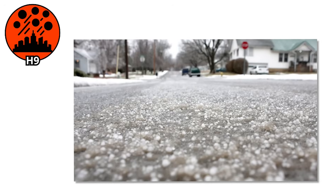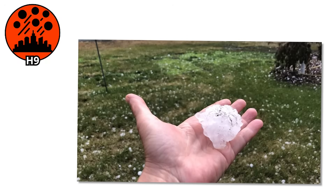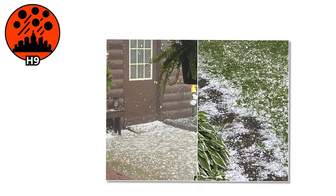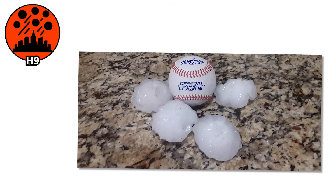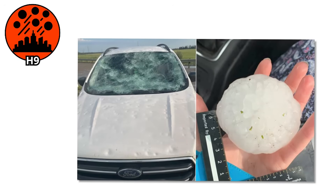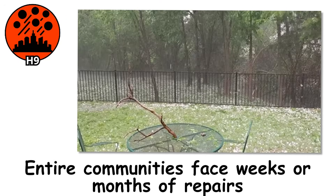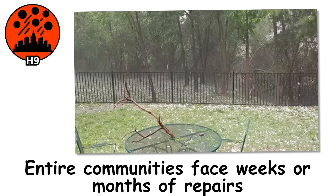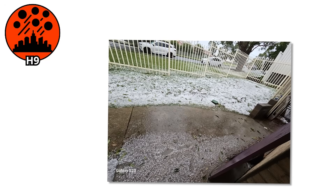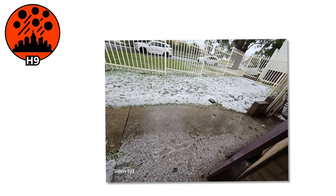It remains one of the deadliest hail events ever recorded. That storm erased crops, shattered homes, and stunned meteorologists around the world. The thunderstorm must sustain violent updrafts capable of lifting and suspending ice chunks the size of grapefruits over and over again until they become too heavy to hold. Insurance claims explode. Power grids go offline. Entire communities face weeks or months of repairs. And believe it or not, this still isn't the final form — there's one more level that pushes the very limits of what nature can do.